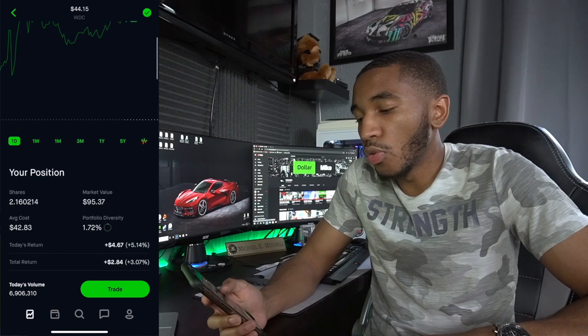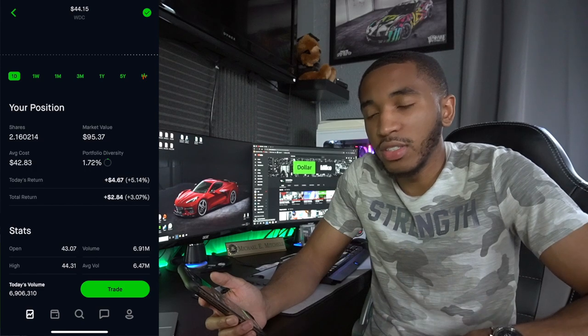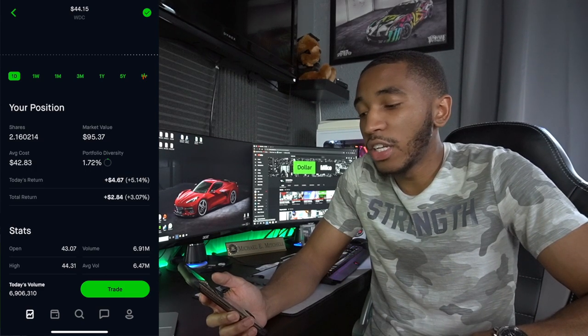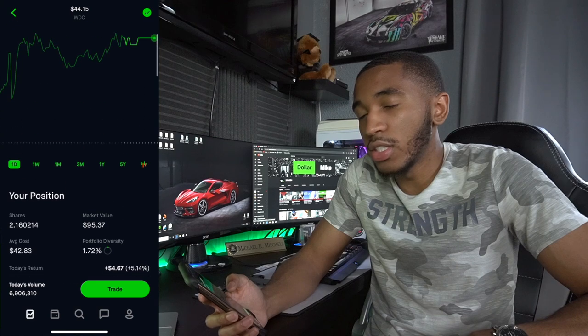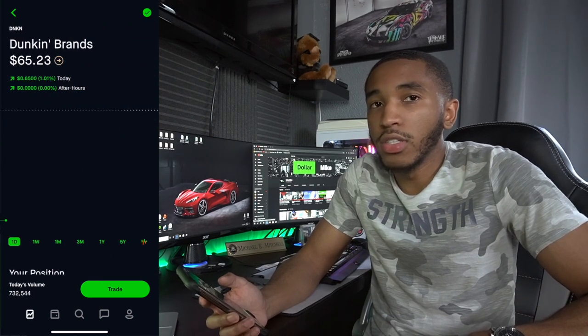Western Digital — I actually bought a little more just because I had an extra $7 laying around. 2.16 shares. They pay a solid dividend — I believe it's like 50 or 60 cents per share, which is definitely pretty good. Overall up $2.84. If you want the dividends, there you go.